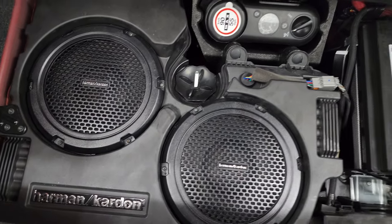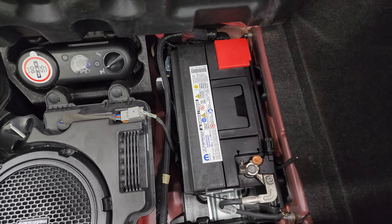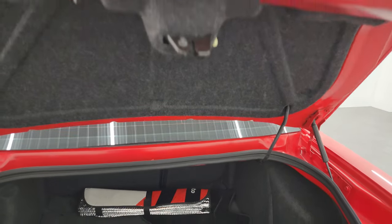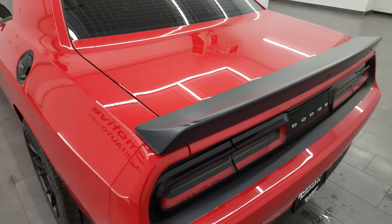The trunk area is very clean. You get the Harman Kardon subwoofers back here, as well as the tire inflator kit, and that's where your battery is. It comes with a sun shade as well. The shocks are doing a great job holding that trunk lid up — always something you want to check on these Challengers used, as those shocks tend to go out, but these are in great shape.